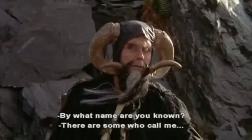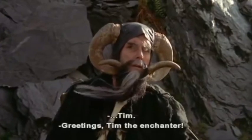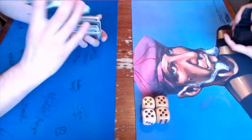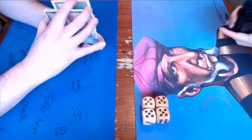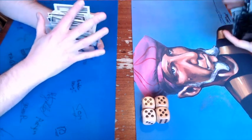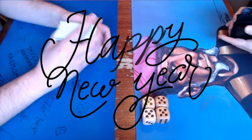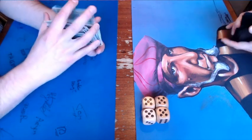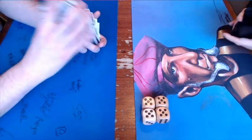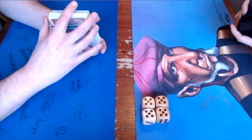By what name are you known? There are some who call me Tim. Welcome to another episode of Timmy Talks, the channel where we talk old school magic. Happy 2020, happy new year! This is the first video released in 2020. In this video I will be playing one of my new brews, it's called Shadow Specter, and I'm going to tell you all about it in a minute.